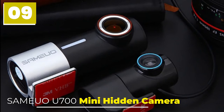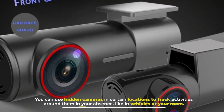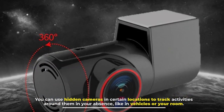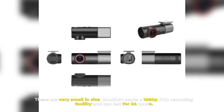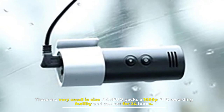9. Samuo U700 Mini Hidden Camera. You can use hidden cameras in certain locations to track activities around them in your absence, like in vehicles or your room. These are very small in size. Samuo packs a 1080p Full HD recording facility and can last for 24 hours.